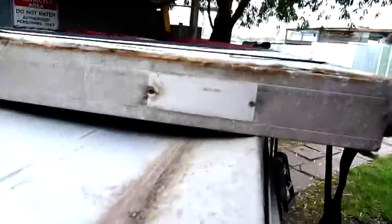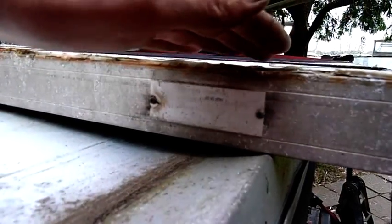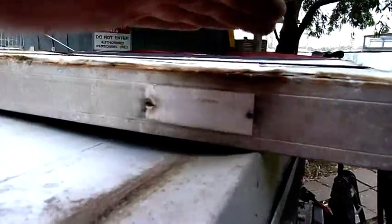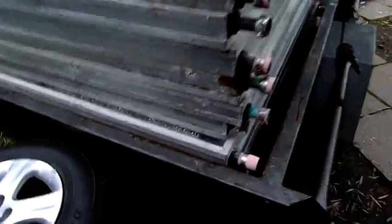That one there isn't made by my work — it's made by another company which I can't even make out. Solar heating systems proprietary limited in Mitcham, Victoria. That one's got a plastic front on it; all these other ones are glass.